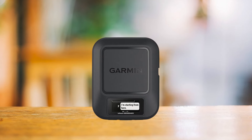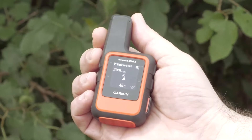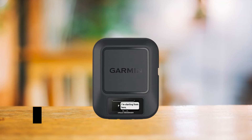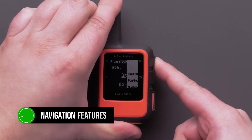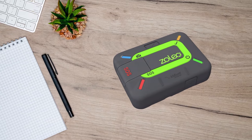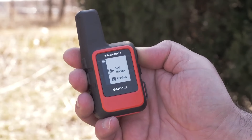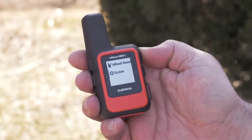Comparing it to other devices like the Garmin InReach Messenger or the Zoleo, the Mini 2 stands out for its blend of portability and functionality. The Messenger might have a bigger battery and antenna, but the Mini 2 offers navigation features the Messenger lacks. As for the Zoleo, while it's great for seamless messaging across cellular and satellite networks, it doesn't provide the same level of on-device functionality, especially for navigation and emergency features.